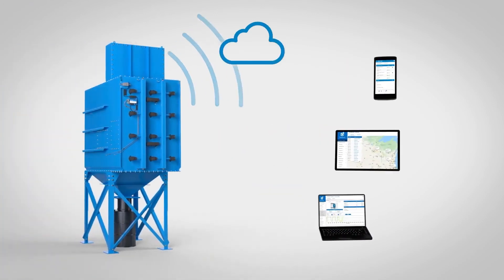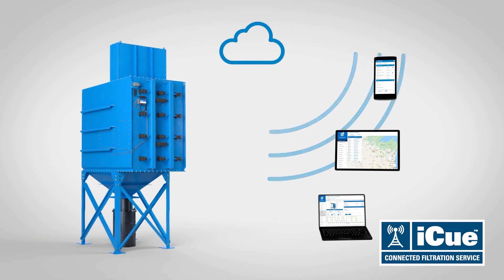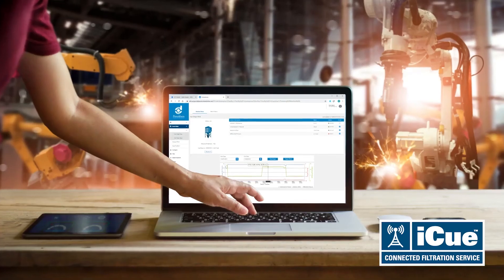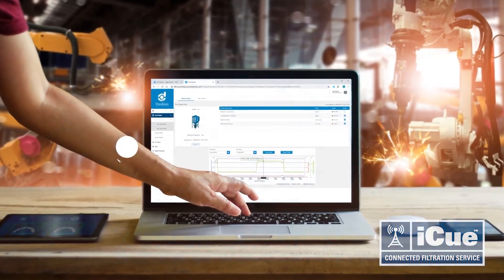Revolutionize the way you monitor, manage, and optimize your dust collection systems with the Donaldson iQ Connected Filtration Service. Contact us to schedule a free demo, available in the US, Canada, and Europe.